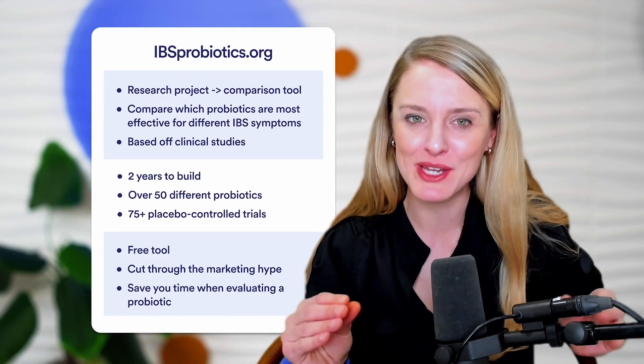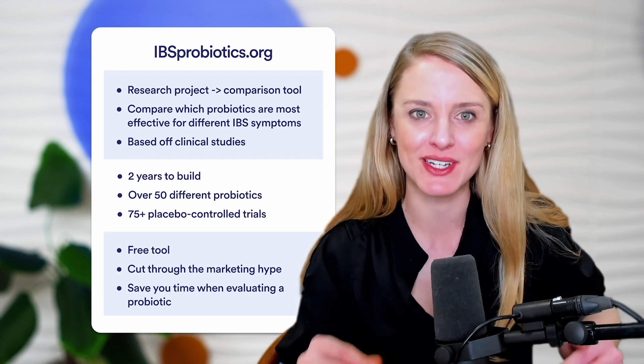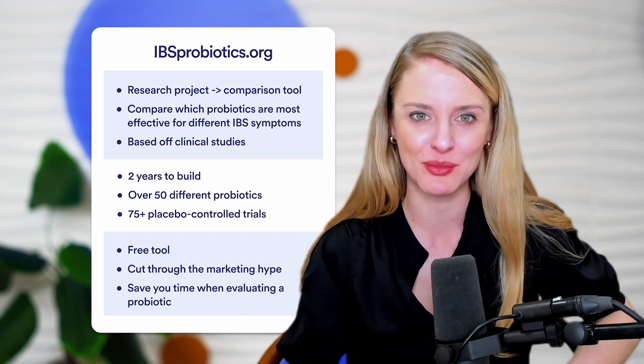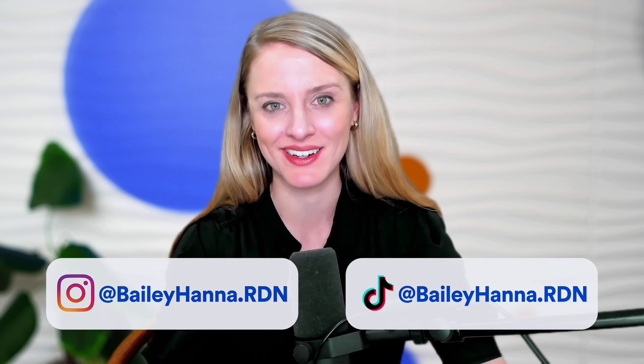And that's all we have for you today on the probiotic DDS-1 for the management of IBS-related symptoms. After having watched this video, would DDS-1 be a probiotic you might consider for helping to manage IBS symptoms? Let us know in the comments section below. Thanks for watching, and don't forget to check out IBSprobiotics.org — we're really proud of this research project turned comparison tool, and it is free and publicly available. If you want to keep up to date with the latest IBS research, you can follow me here. See you next time.